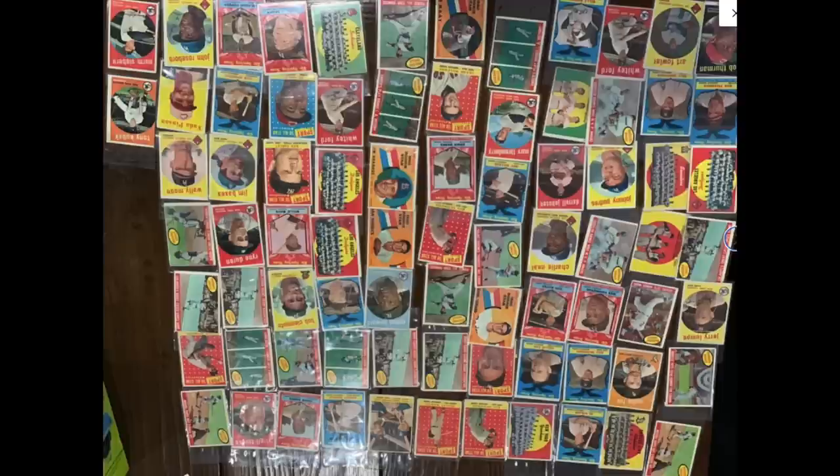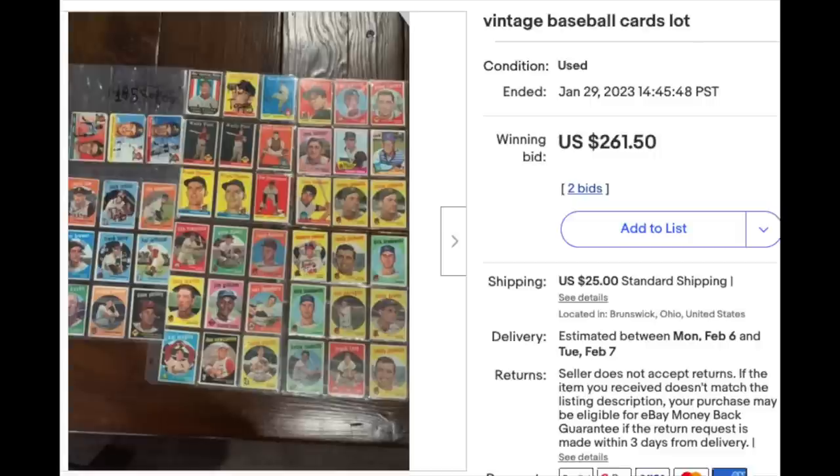It's still a gamble. These could all have heavy creasing the pictures don't show, or major back damage throughout. But this is still a worthwhile calculated gamble — assuming the cards are not all in really low condition, the four Mantles are probably going to get you pretty close to the price regardless. Whoever ended up getting this probably got a nice deal.